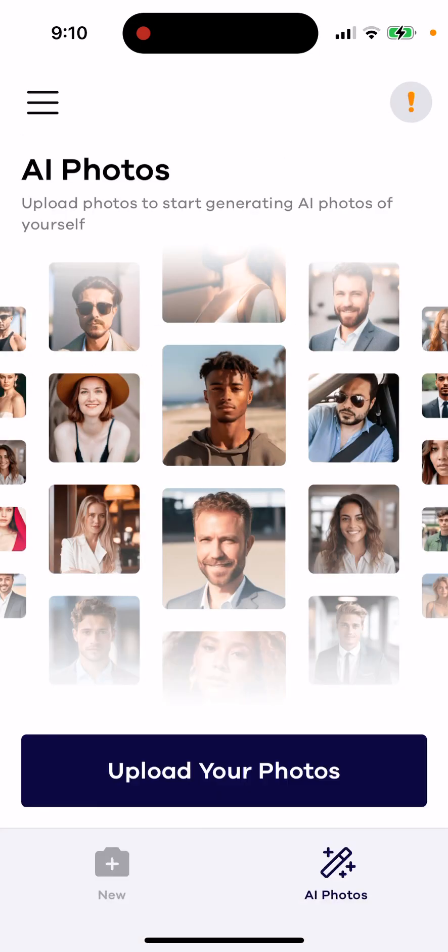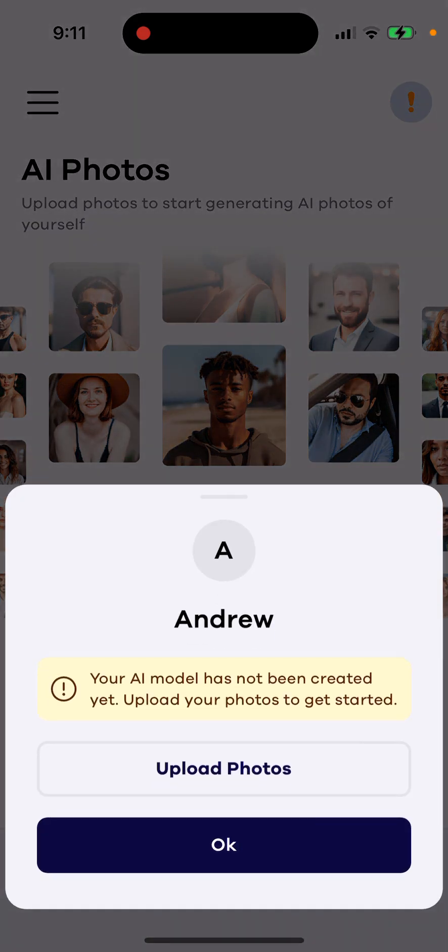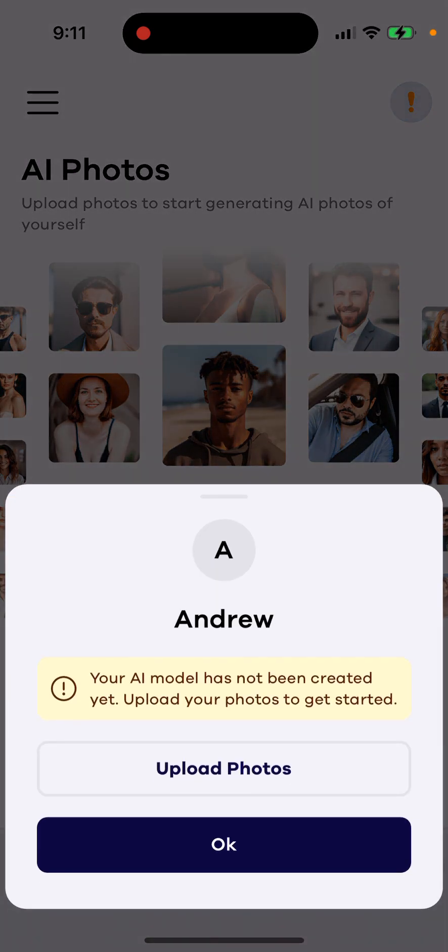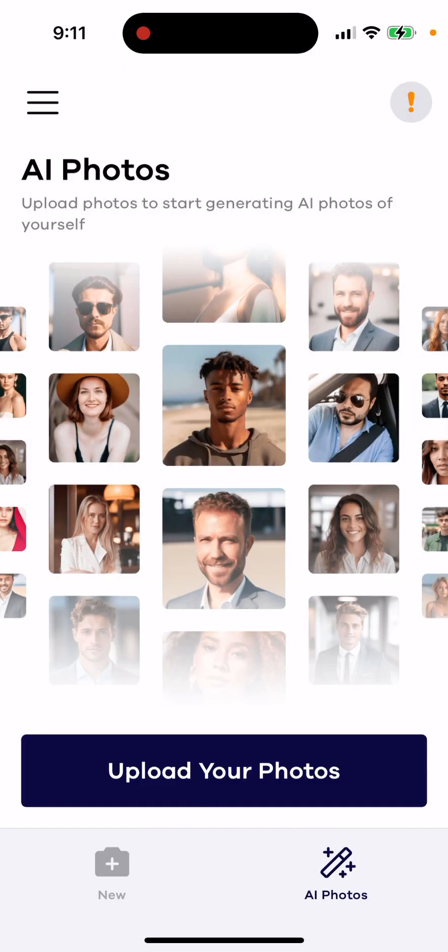And then you just generate it — I don't know how good the quality is here. Another thing with this app is that you create your own AI model, which is a bit different in this app. Hope that is helpful.